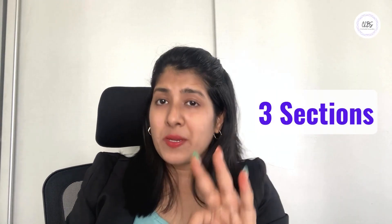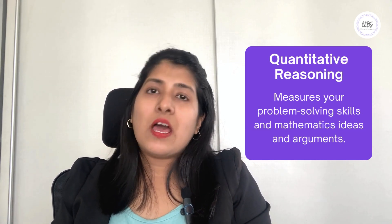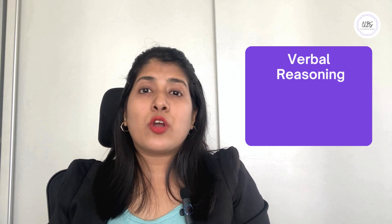First up, what is the GRE? GRE stands for Graduate Record Examination and it is a standardized test commonly required for admission into graduate schools worldwide. The GRE consists of three main sections: analytical writing, quantitative reasoning, and verbal reasoning. Analytical writing evaluates your ability to articulate complex ideas and arguments. Quantitative reasoning measures your problem-solving skills in mathematics. And verbal reasoning assesses your ability to analyze and evaluate written materials.